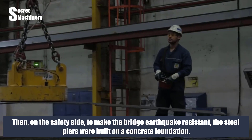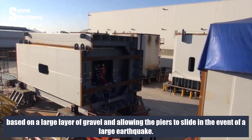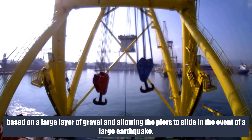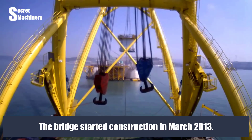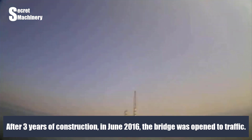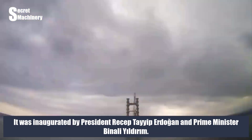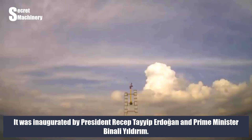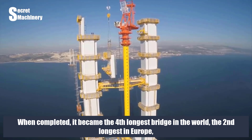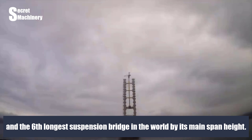On the safety side, to make the bridge earthquake-resistant, the steel piers were built on a concrete foundation based on a large layer of gravel, allowing the piers to slide in the event of a large earthquake. Construction started in March 2013, and after three years, the bridge was opened to traffic in June 2016. It was inaugurated by President Recep Tayyip Erdoğan and Prime Minister Binali Yıldırım. When completed, it became the fourth longest bridge in the world, the second longest in Europe, and the sixth longest suspension bridge in the world by its main span height.